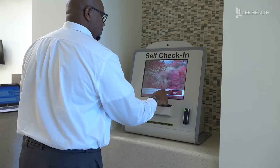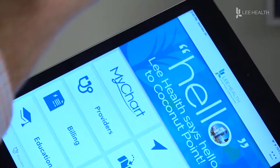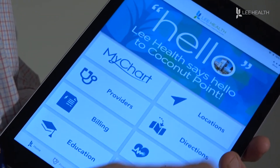Offered in English, Spanish, German, and Creole, the apps are designed to cut wait times and inconvenience, making the experience easier for patients. For Lee Health, I'm Lindsay Morton.